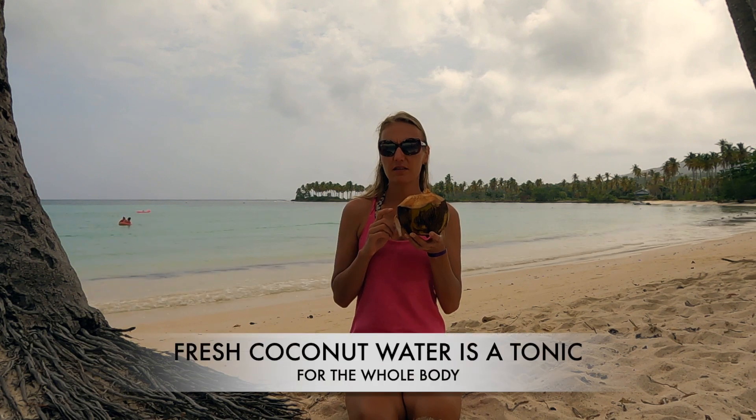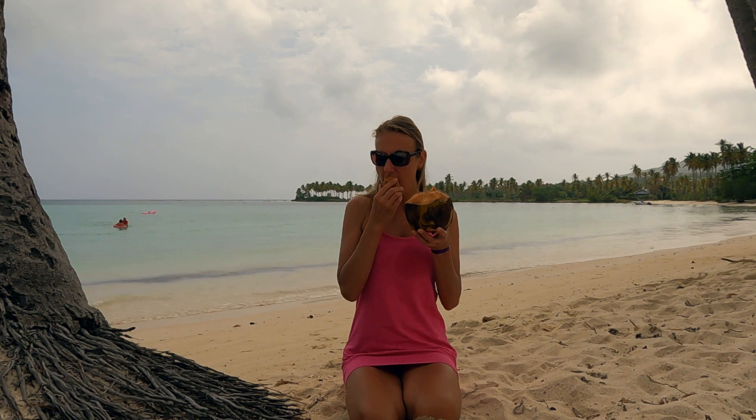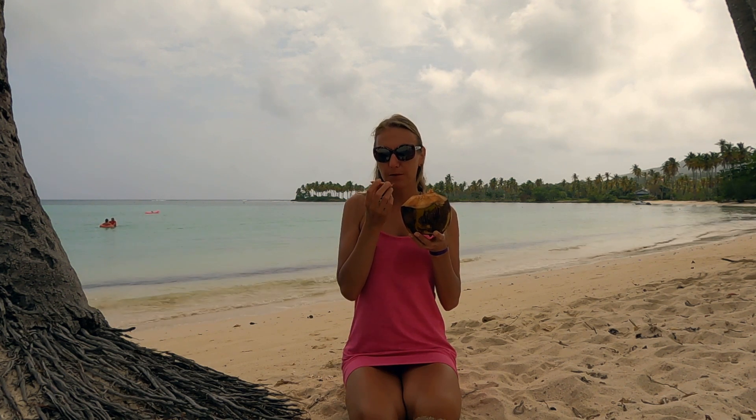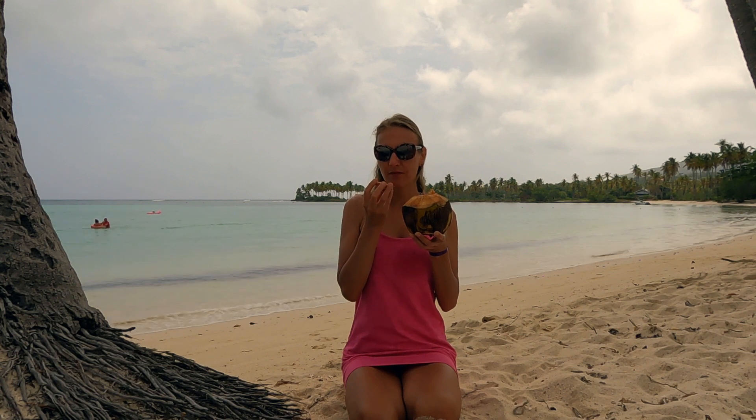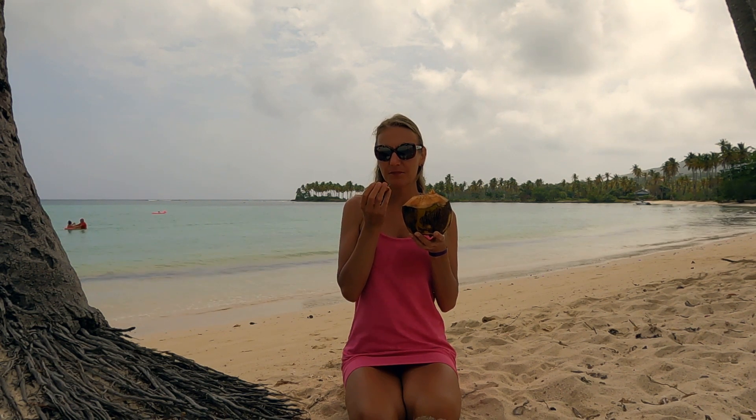Fresh coconut water is a tonic for the whole body, offering nourishment and revitalization with various health benefits. Its natural electrolytes, hydration properties and nutrient content make it a refreshing choice for many.